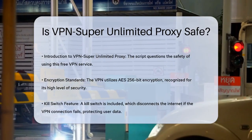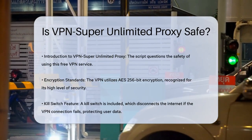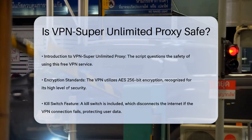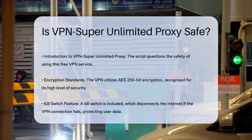First, let's talk about the encryption. VPN Super Unlimited Proxy uses AES 256-bit encryption, which is considered top-notch and nearly impossible to decrypt. This means your data is well protected when you're browsing online.